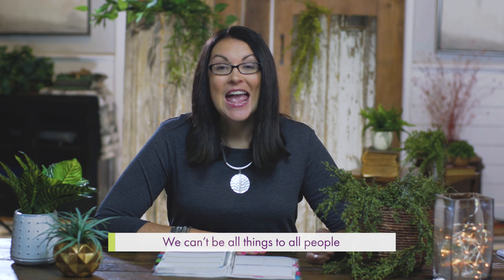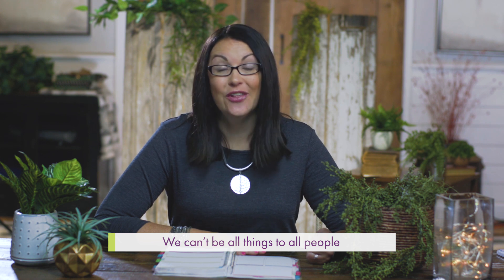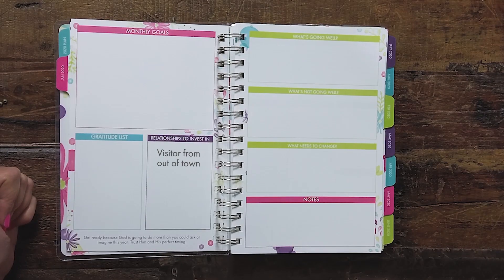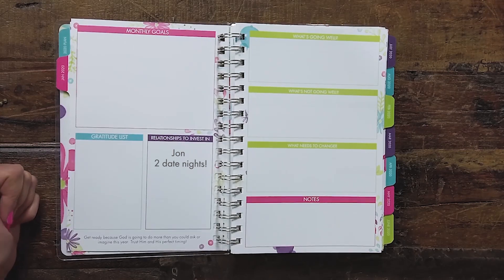Then there's a section called 'Relationships to Invest In.' We know we can't be all things to all people, so you want to make sure you're investing in the relationships that are most important for this particular month. It might be somebody visiting you, or you're traveling somewhere, or somebody has a birthday. I like to write specifically how I'm going to invest in that relationship — for example, I might put my husband on there and ask what am I specifically going to do this month to invest in our marriage. You can use this however you want — it's your tool to maximize to its benefit.